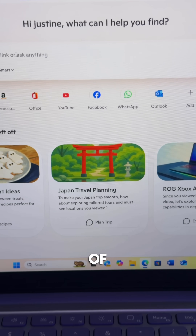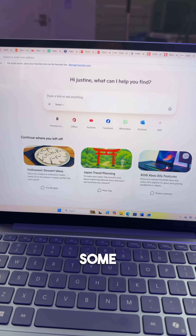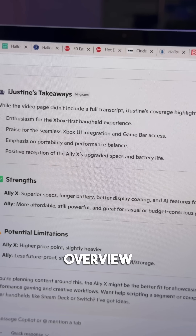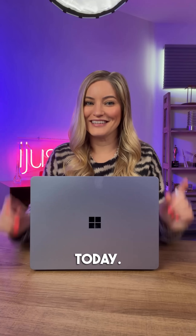Something else I really like is on the home page, using Journeys — it gives you a summary of things you've viewed before so you can pick up right where you left off. I was doing some ROG Xbox Ally research and it picks right back up and gives me an overview in Copilot. Right now, Journeys is free for a limited time and only available in the US. Click the link in my bio to try Copilot mode in Edge today — it's pretty awesome.